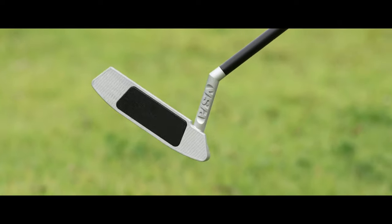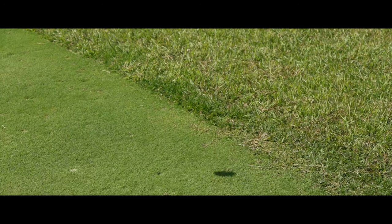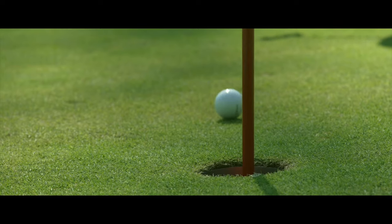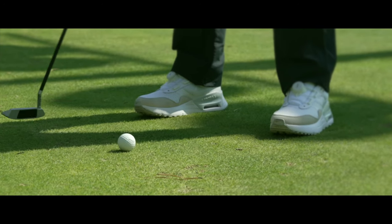Pisa putter has a negative loft of negative 8 degrees that supports accuracy, so it's quite different from conventional putters that will make the ball float or lose spin. The putter creates a pure roll by hitting the ball high immediately after contact.